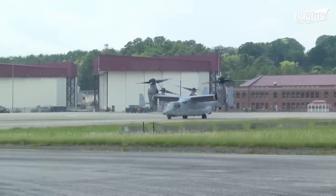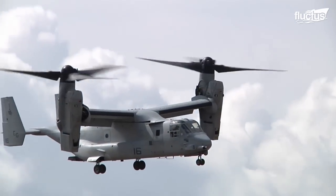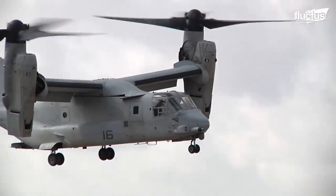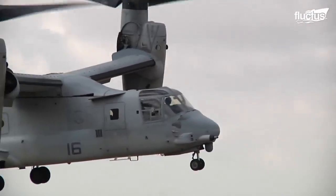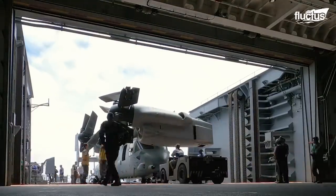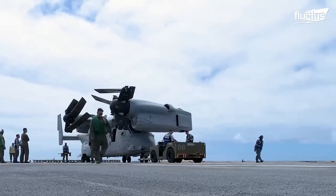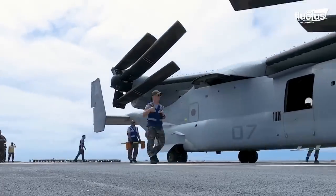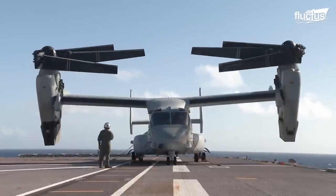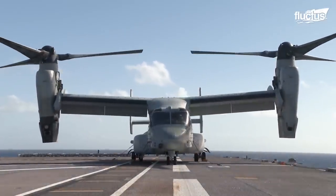That said, all of these improvements have contributed to the overall operational success of the aircraft. Thanks to its ability to fold various components, the Osprey can reduce its total width from 84 feet to just 18 and a half feet — a capability that greatly benefits storing the aircraft aboard tightly packed aircraft carriers and amphibious assault ships.